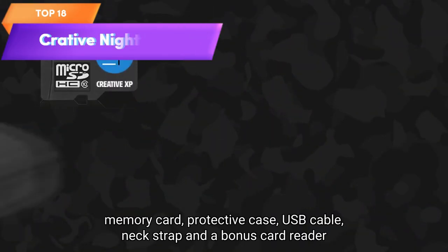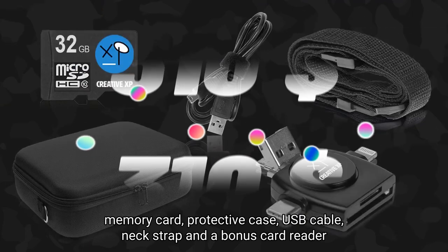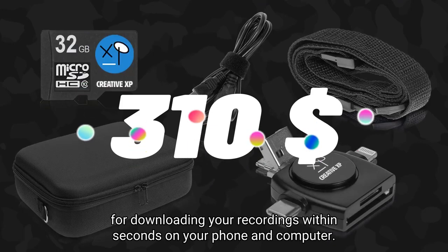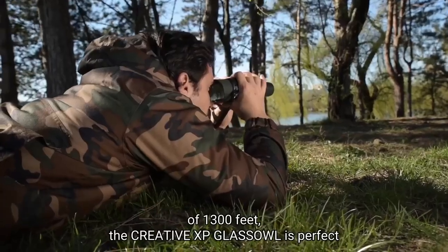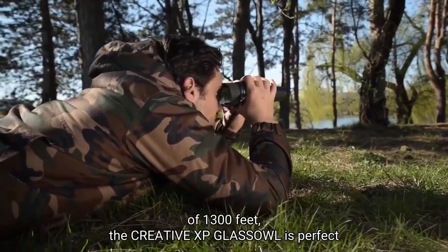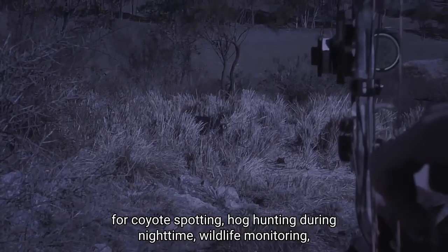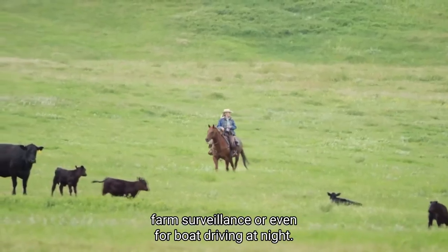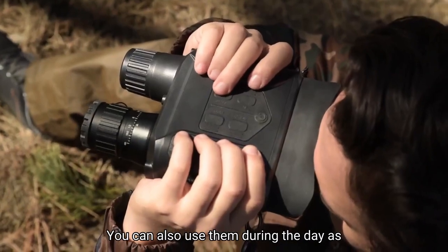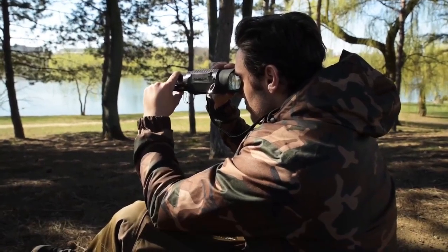Top 18 are digital military binoculars with infrared lenses designed for hunting and security purposes. They have a range of up to 1,300 feet (400 meters) and come equipped with a 32-gigabyte memory card and built-in LCD screen. They have a rugged exterior and are resistant to water and fog, making them suitable for a variety of outdoor conditions. Their infrared lenses and long-range capabilities make them a valuable asset for outdoor enthusiasts and law enforcement professionals.